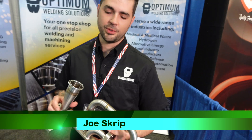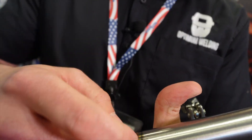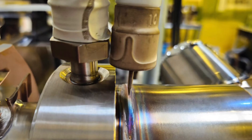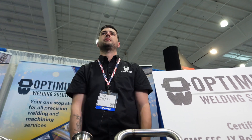I'm the other Joe at Optimum Welding Solutions. Here's a part we used our orbital welder on. An orbital welder comes with a power source — the cap goes over the top, and a tungsten electrode inside orbits around the part to give you a perfect weld every time with perfect penetration. And it comes out nice and clean, ready to be polished and assembled.